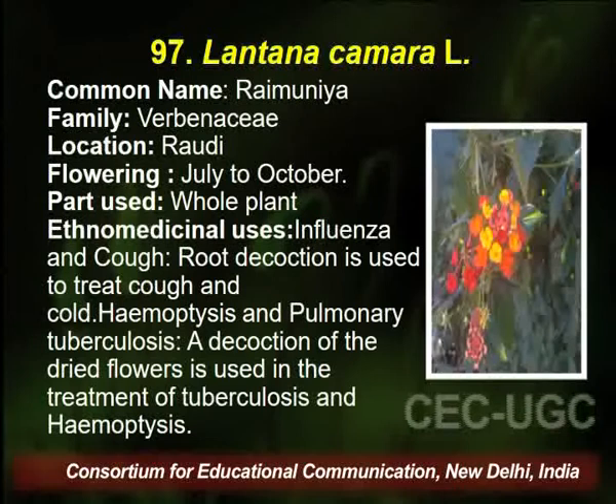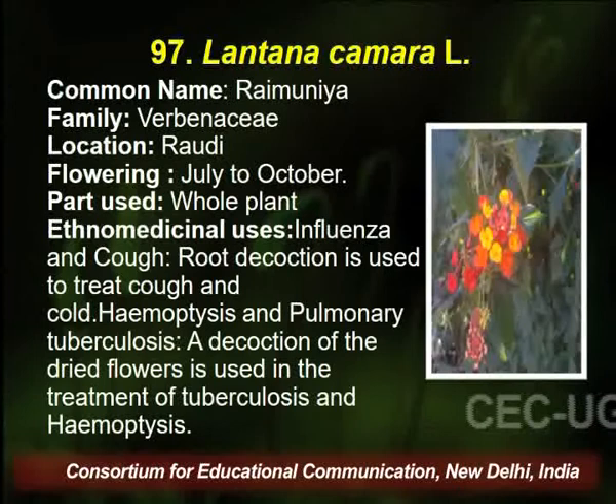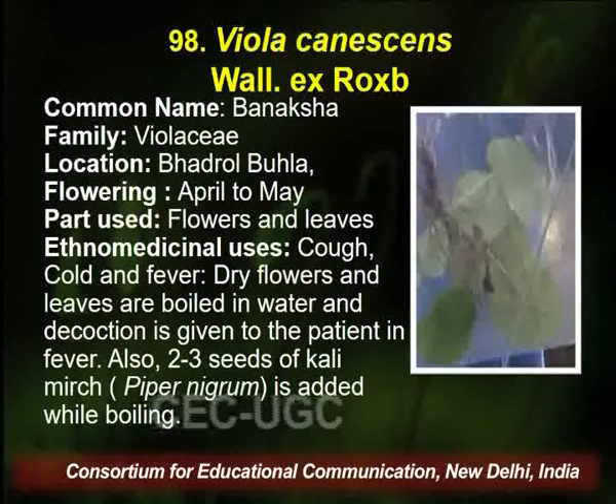Lantana camara belongs to family Verbenaceae, found in Rodhi village of Palampur. Flowering season is July to October, and the whole plant is used by the traditional healer for influenza, cough, and pulmonary problems.